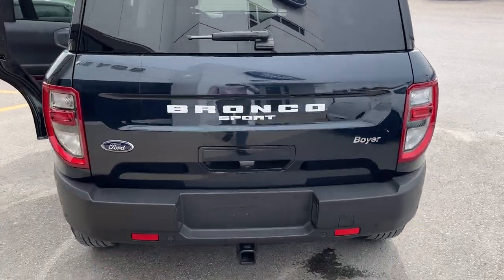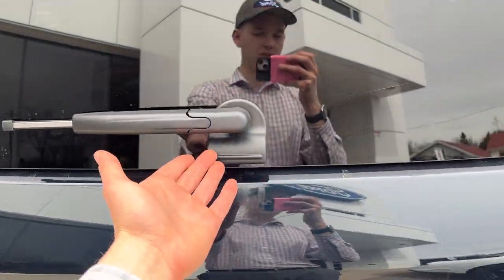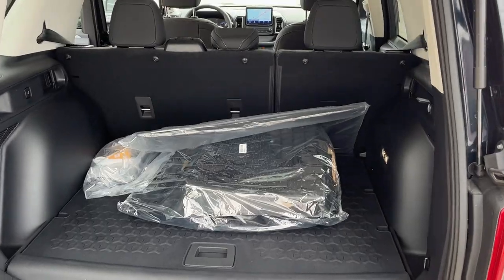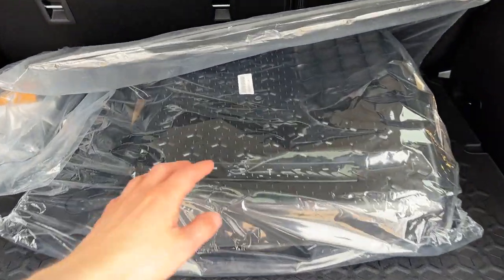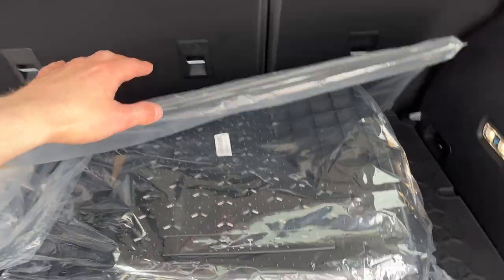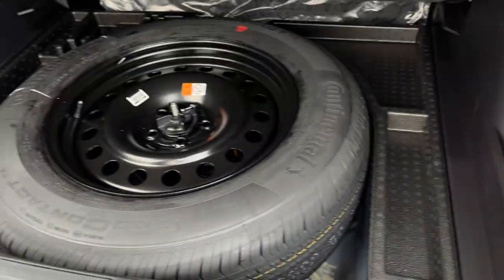Coming around the back, you do have the Class 2 trailer tow package on this one. You can open just the glass portion or the entire door itself. Inside the back here you get plenty of storage, and you can fold down the second row for even more. You do have your all-weather floor liners and some rubber mats to protect the back of those seats.